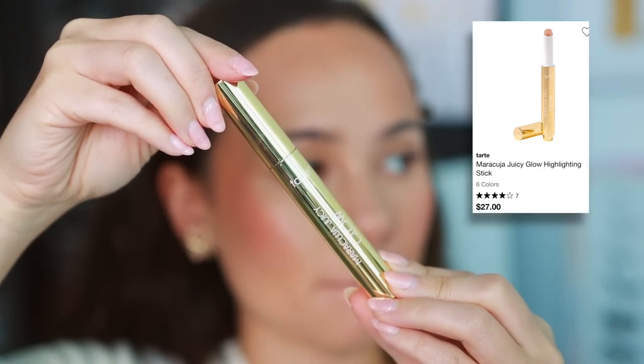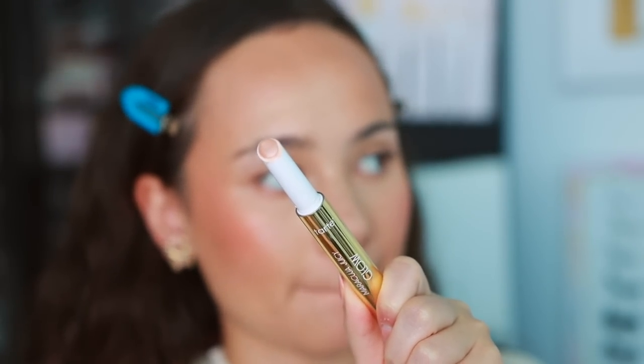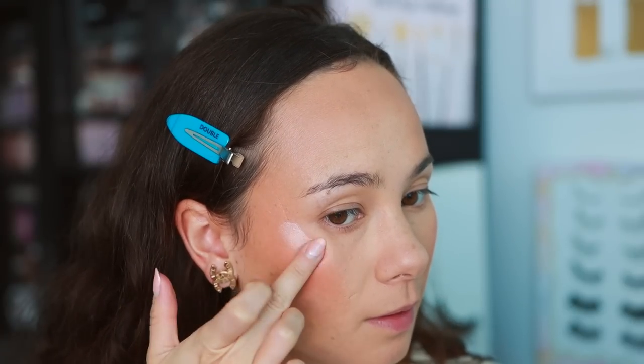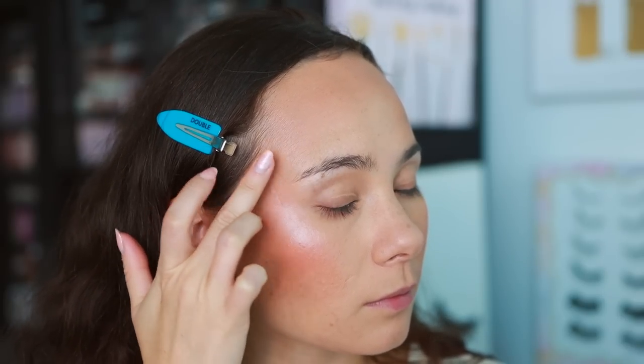For highlights, starting off with a cream highlight from Tarte — this is the Maracuja Juicy Glow Cream Highlight in Champagne Glow. This is one of the best cream highlights I've ever tried, and that statement holds a lot of weight because I do not like liquid or cream highlights — I'm a powder highlight kind of girl. But I had powder on my skin and applied this on my cheek and it melted in like butter without disrupting anything. That's my big pet peeve about cream highlights — that they'll disrupt what you have going on underneath. Not this one. Really solid.